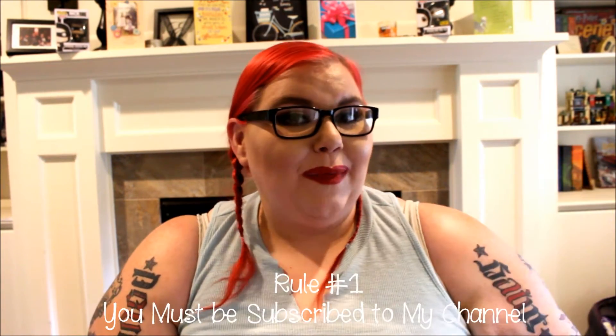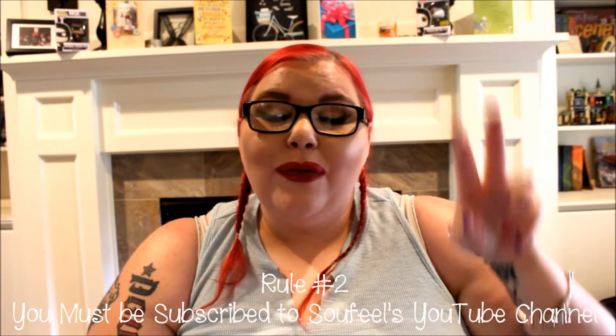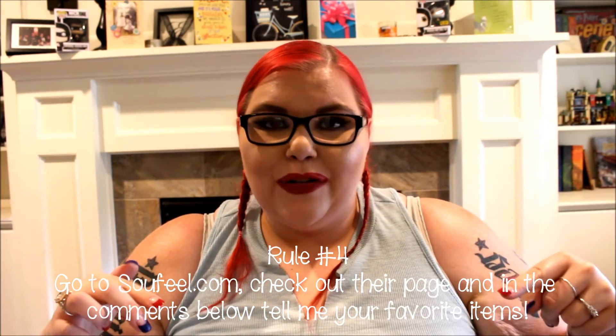Now on to the giveaway — here are the rules and how to enter. Number one: you have to be subscribed to this channel, ems gems. Number two: you have to be subscribed to the Sofeel YouTube channel, which I'll have linked in the description. You also have to like their Facebook page. The last rule is to go onto their website — it's the first link in the description — and as your entry, leave one comment below telling me your favorite items from their website. The winner will be chosen on July 23rd, so this is open until July 22nd at 11:59 PM Eastern Standard Time, and the winner will be able to choose $60 worth of free jewelry shipped to them.